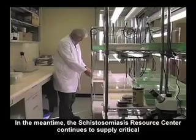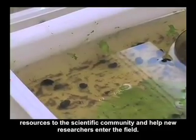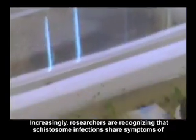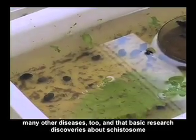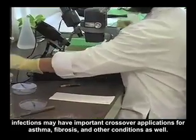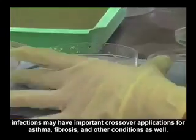In the meantime, the Schistosomiasis Resource Center continues to supply critical resources to the scientific community and help new researchers enter the field. Increasingly, researchers are recognizing that schistosome infections share symptoms of many other diseases, and that basic research discoveries about schistosome infections may have important crossover applications for asthma, fibrosis, and other conditions as well.